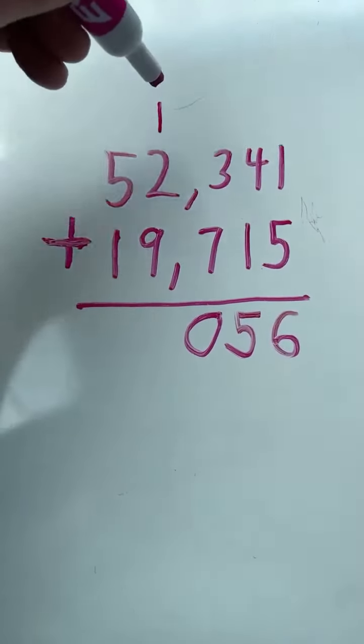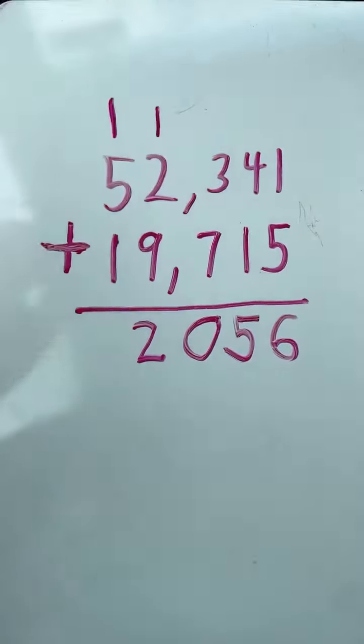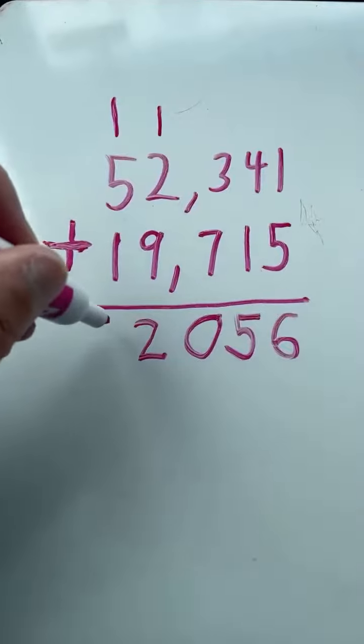2 plus 9 equals 11, plus 1 equals 12. Write the 2, carry the 1. 1 plus 5 plus 1 equals 7.